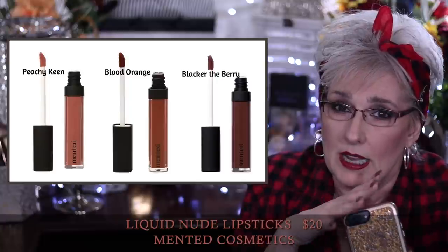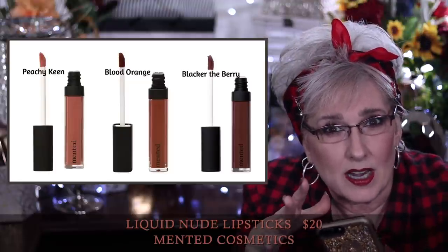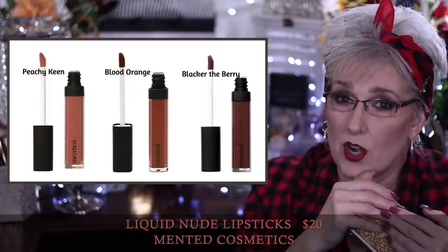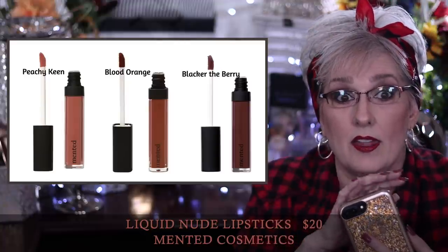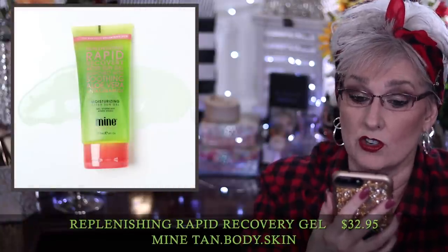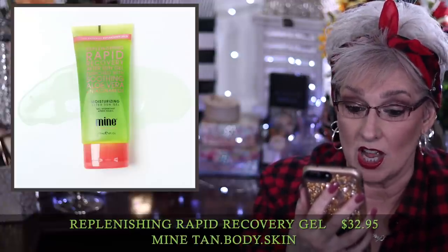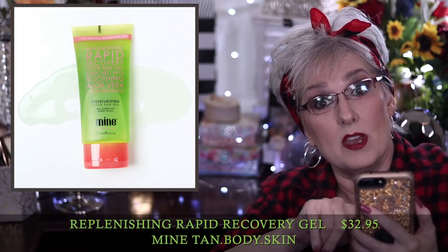I feel like if you're going to offer something in the box, it should be available to everybody — that's just my opinion. Anyway, I'm told the Minted liquid lips are very comfortable, long-lasting, and they're known for having the perfect nude. The Mine Tan body skin moisturizer recovery after-sun gel retails for $32.95 — it's enriched with soothing aloe vera and niacinamide, so if you're going to fry your skin, that would be a good thing to put on it. The Soar selfie ring light retails for $29.99 — you just clip it right on your phone, it takes two triple-A batteries, and it has three different brightness levels.